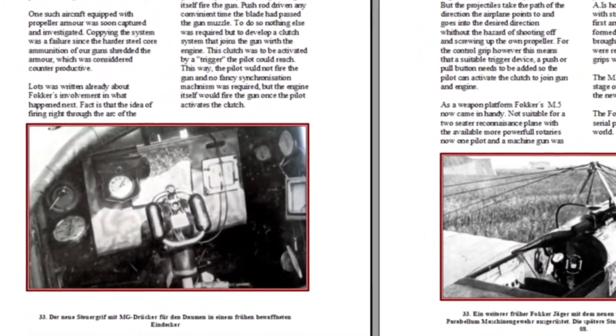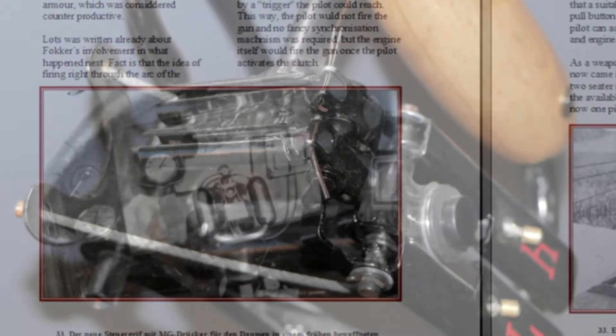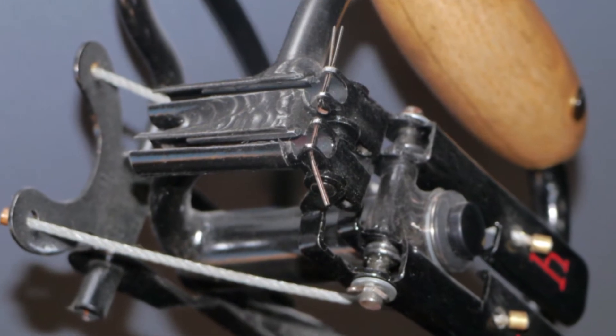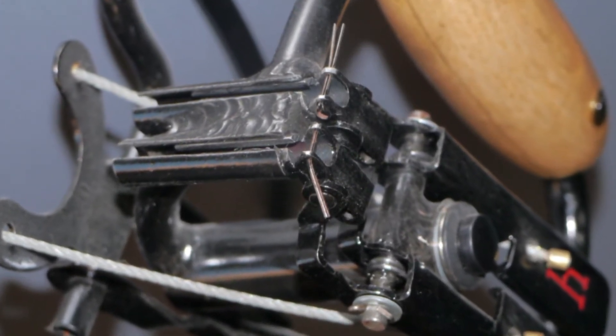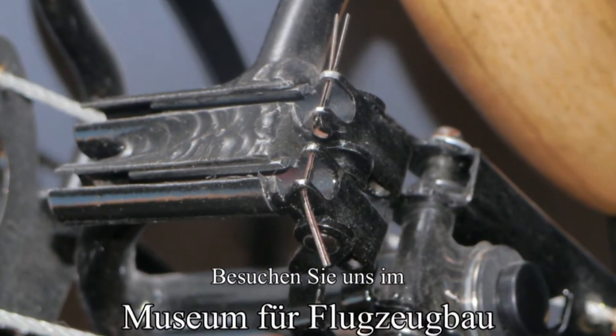Das Buch gibt es als kostenloses Download auf unserer Internetseite. Es liegt dort im PDF-Format vor. Besucht uns doch mal im Museum für Flugzeugbau und Technische Geschichte in Werschenbeuren. Wir freuen uns auf euren Besuch.